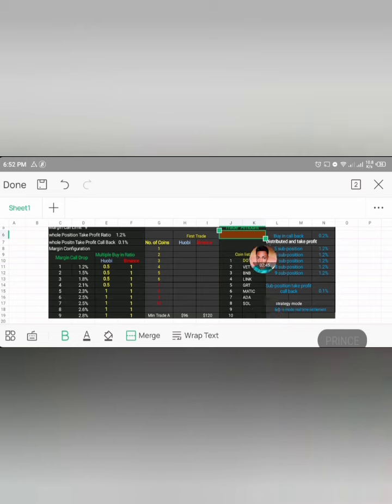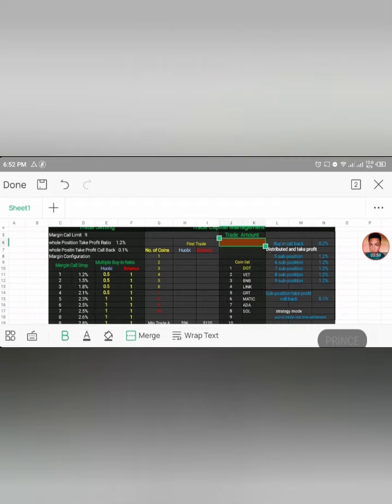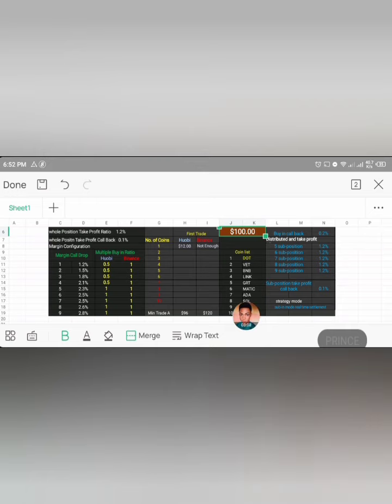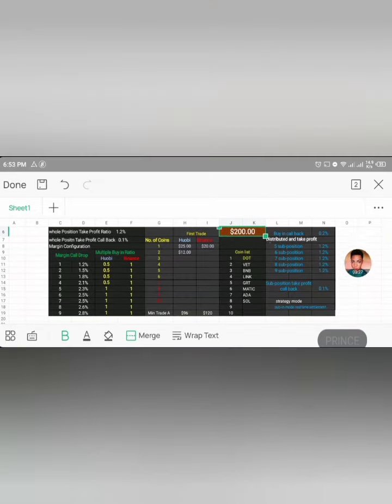These are the coins he recommended, but you don't have to use them — you can use your own cryptocurrencies, just make sure you follow these readings. If you have something like $100, your first trade is going to be $12. In Binance you don't have enough to enter any trade at $100. If you have $200, you can enter two trades in Huobi and only one trade in Binance — each at $12 in Huobi, and $20 as your first trade in Binance.